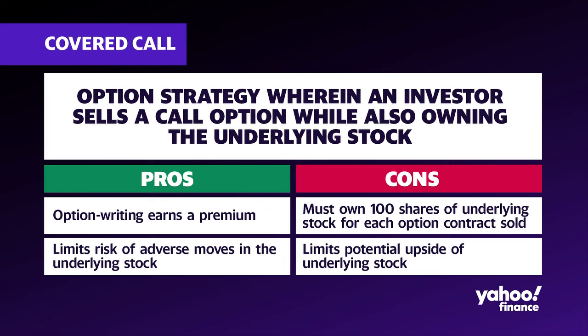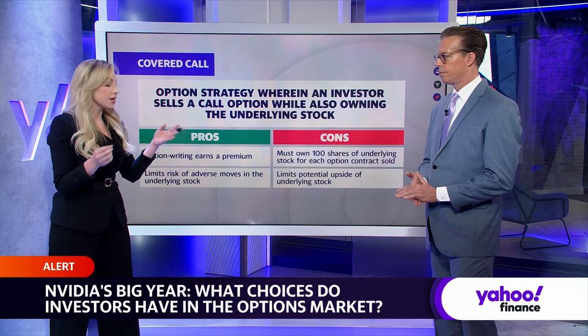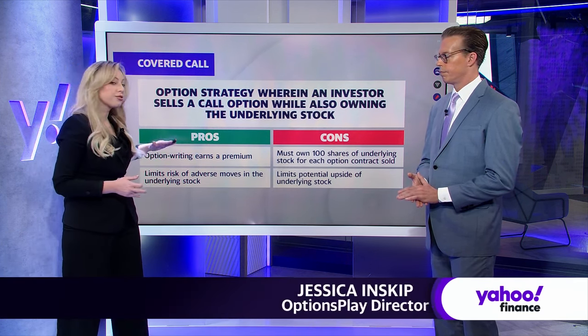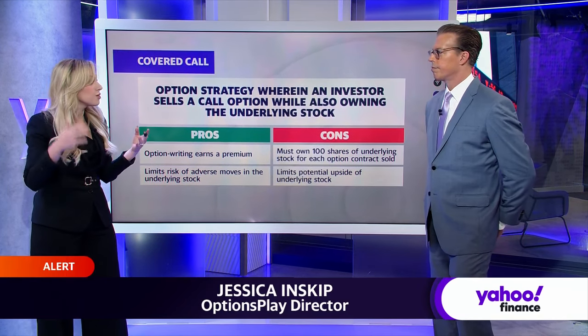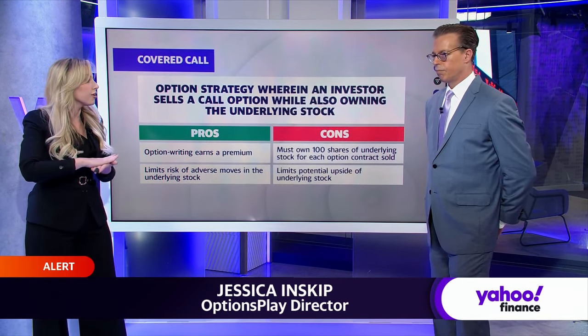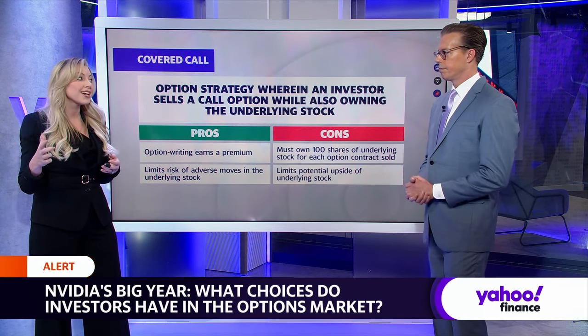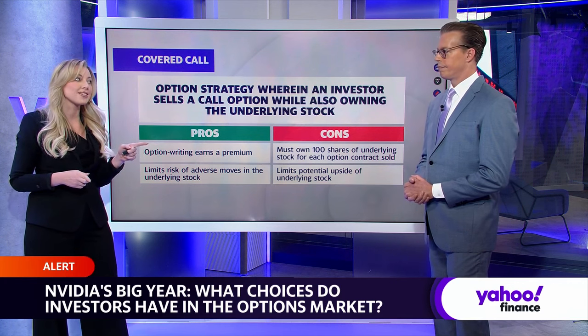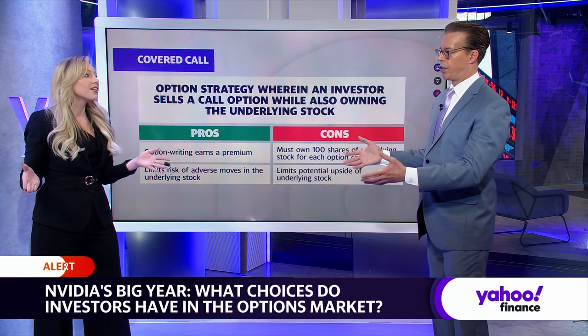The first requirement is you have to own 100 shares of the underlying security. When we have an option, we're creating an obligation to sell — that's the covered call. What we're going to do is collect an upfront premium. It's a way to reduce your cost basis, so you're reducing how much you've actually paid for NVIDIA by receiving that upfront premium. But in exchange, you're obligated to sell your shares at the strike price you choose through the entire obligation period. So you could lose them — that's kind of the downside.